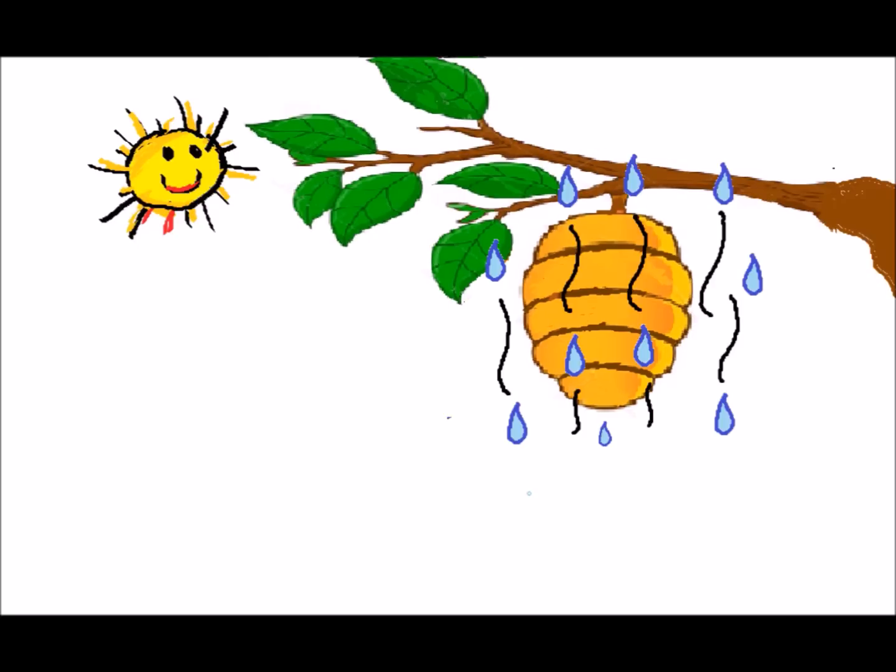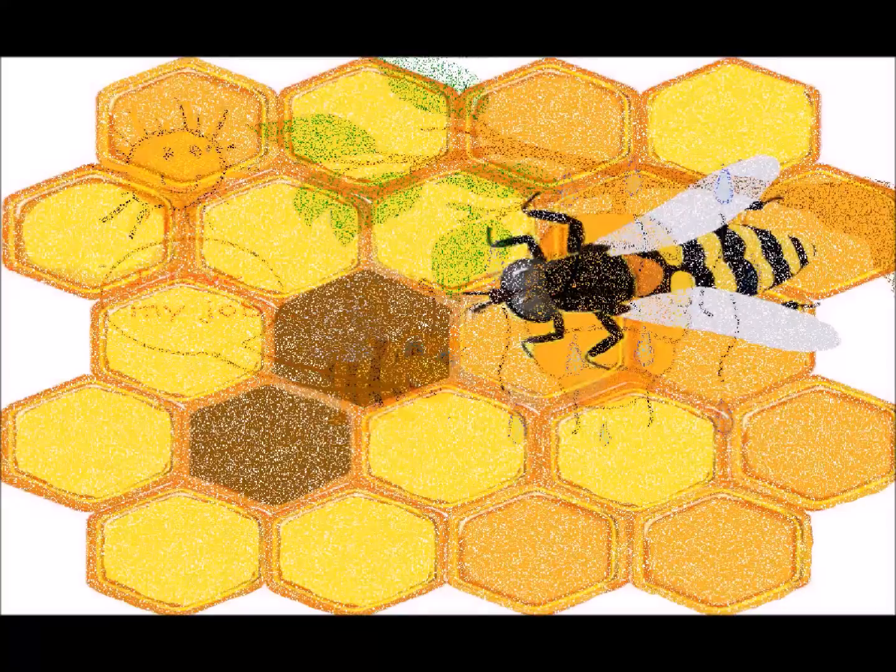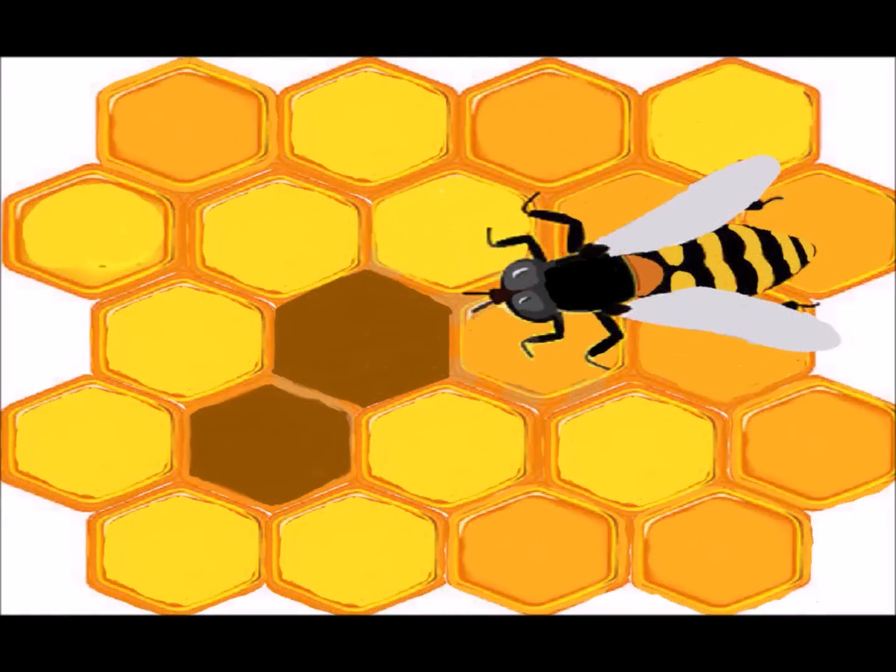The bees make the nectar dry even faster by fanning it with their wings to thicken the honey. When most of the water has evaporated from the honeycomb, they seal the comb with a secreted liquid from their abdomen, which hardens into beeswax.